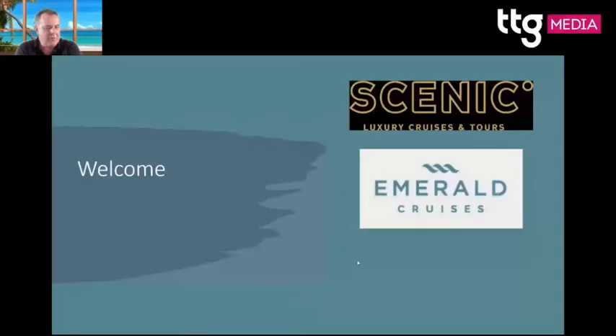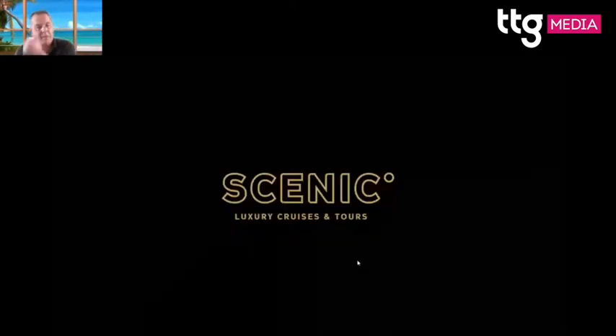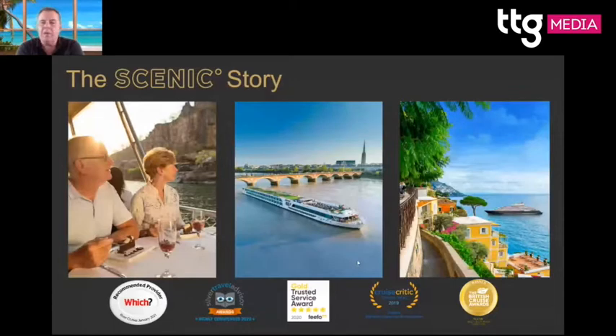Welcome everyone, my name is William from Scenic and Emerald Cruises. Today I'm going to do more of a destination overview, as we've already done the ship tour. We are an Australian-based company out of Newcastle, north of Sydney, been around for 36 years, privately and family owned by Glenn and Karen Maroney. We've won lots of awards and we're very proud of that.